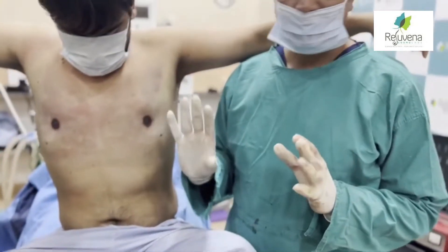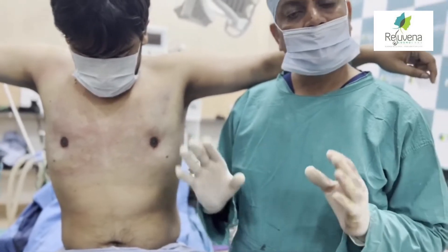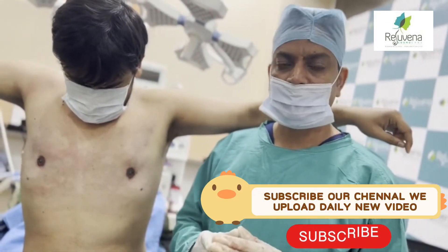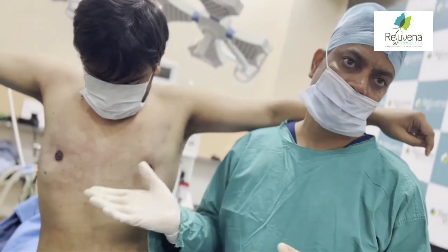In this procedure there is no pain. Under local anesthesia, this is a gynecological treatment and you can resume normal activity. On the same day, the procedure takes about two hours to complete.